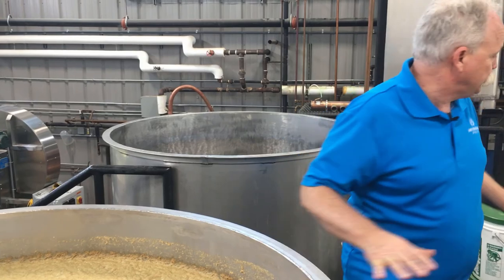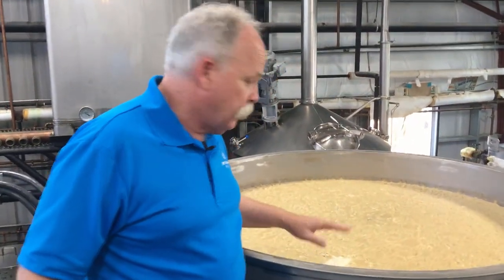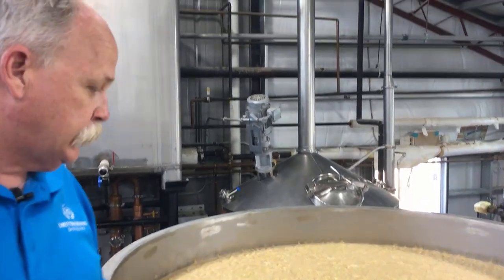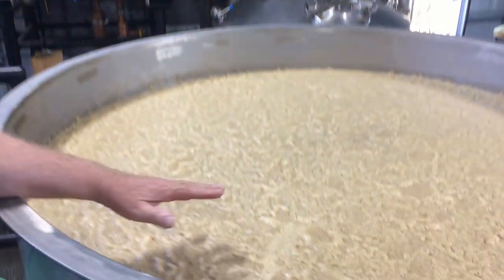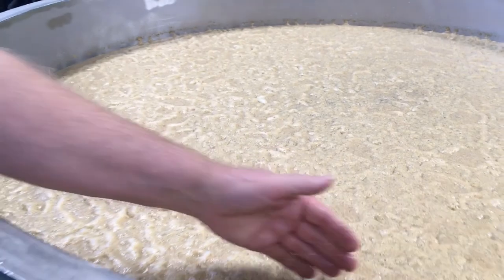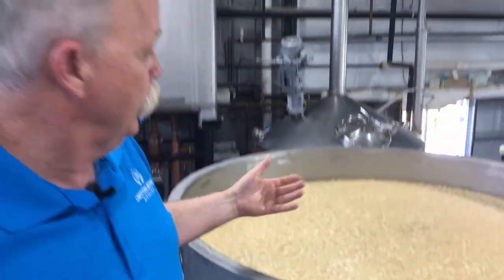That cap drops off, and it really indicates that the fermentation is ready to be distilled. Besides checking the sugar, that's an easy way to tell — when that cap gets real thin and the fermentation is slow, we know it's about right to go.